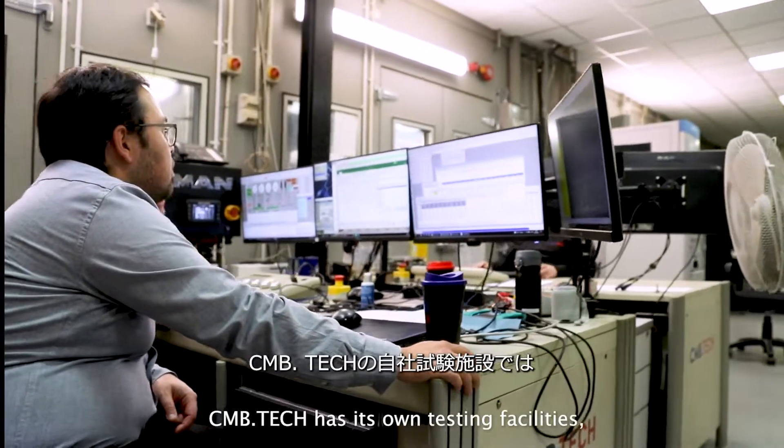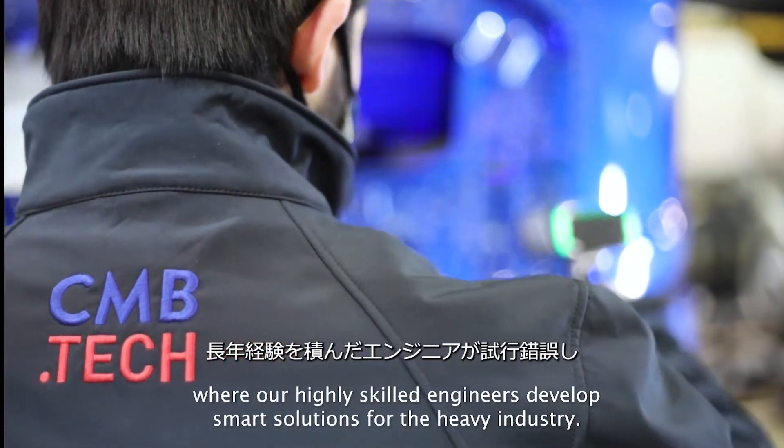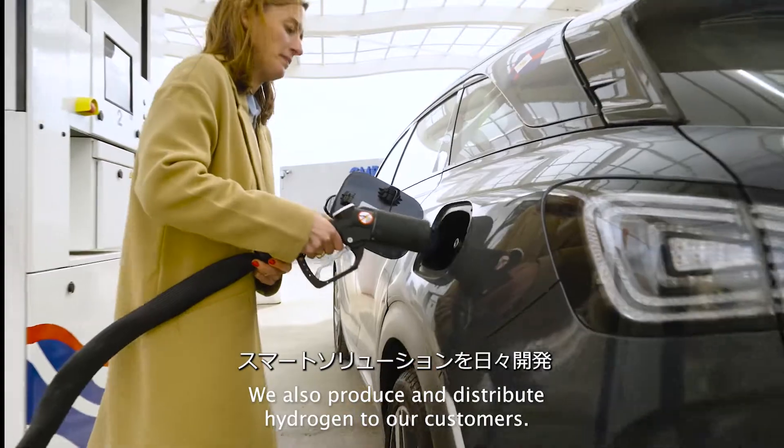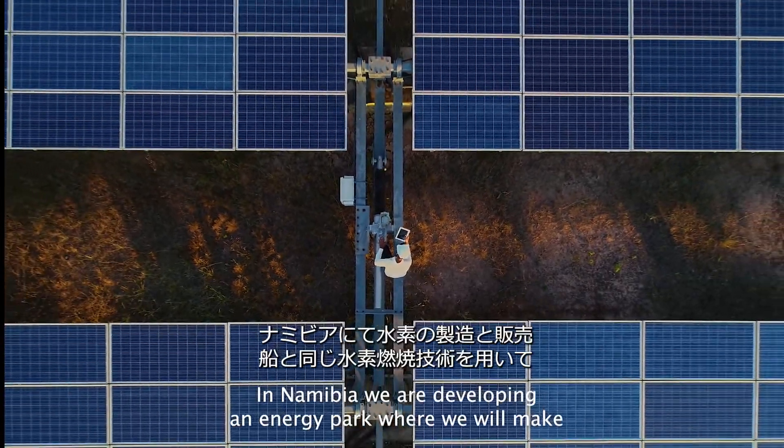CMB.TECH has its own testing facilities where our highly skilled engineers develop smart solutions for the heavy industry. We also produce and distribute hydrogen to our customers.